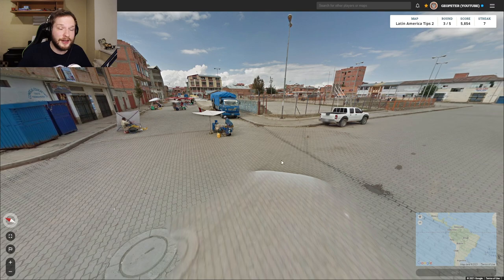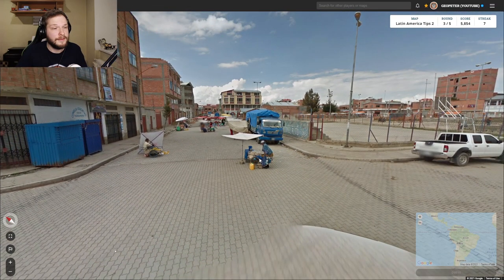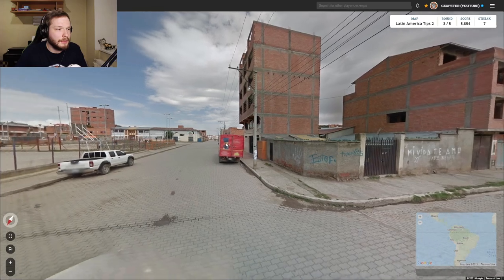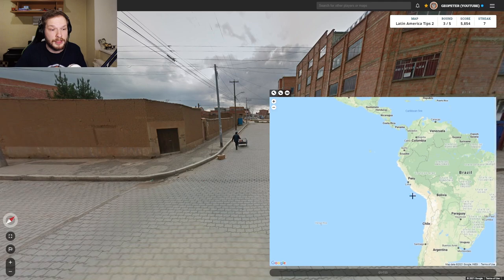Next location also has a white car — I forgot to mention that Peru can also have a white car, so with a white car this could be Chile, Bolivia, or Peru. We have this traditional clothing, which I've noticed is very common in Bolivia. We also have red brick buildings, also very common in Bolivia. Sometimes you see them in Peru, but with the traditional clothing and the white car, I'd lean more towards Bolivia.